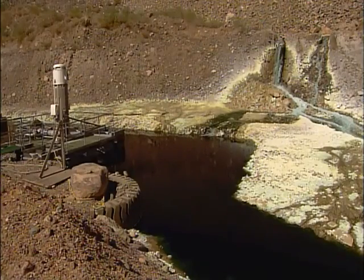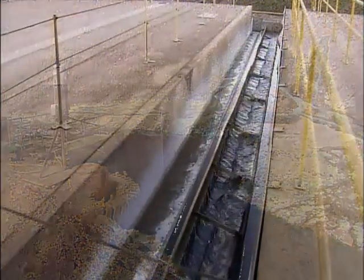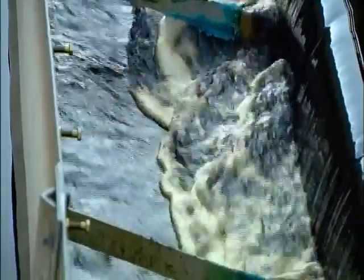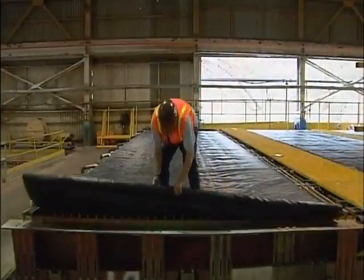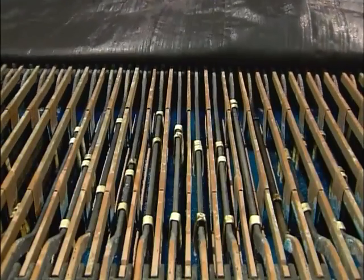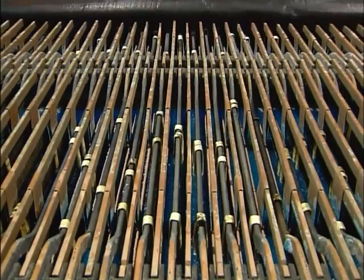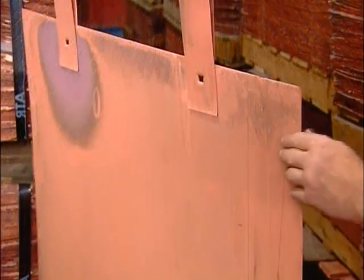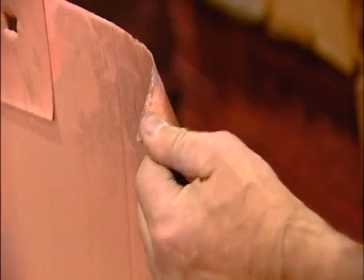A pump transfers this solution to the plant. In this channel, the copper solution binds with an organic agent and floats to the top. They add an acidic solution, which increases the concentration of the copper and makes it electrically conductive. They transfer the copper solution to a series of tanks that contain starter sheets of pure copper called cathodes, and pass an electrical current through the tank.